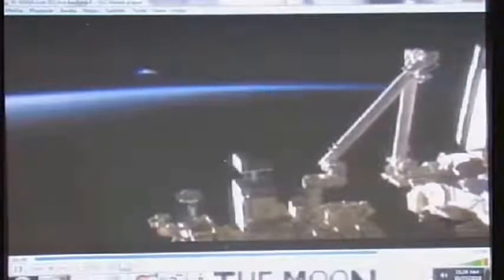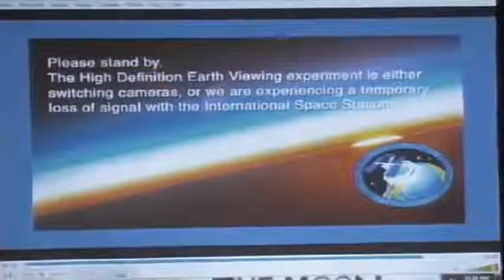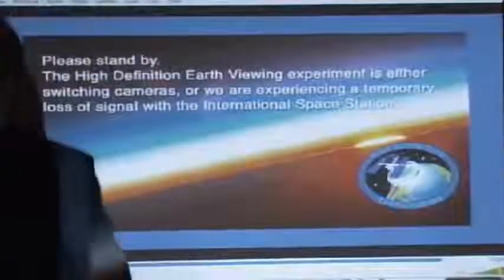The object starts to recede and move away. And finally, somebody at NASA sees this — technical difficulties, we've got to fix that. Sorry, one of the cameras is off. And then they come back and the object's gone.